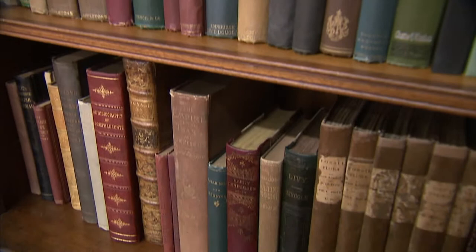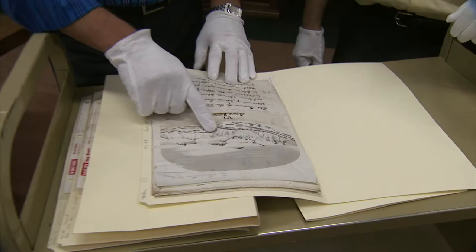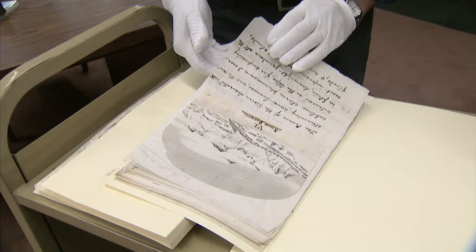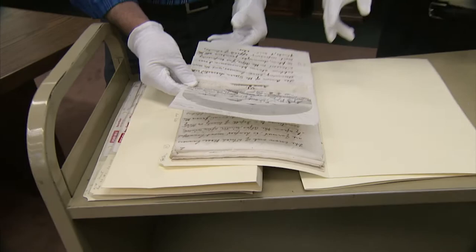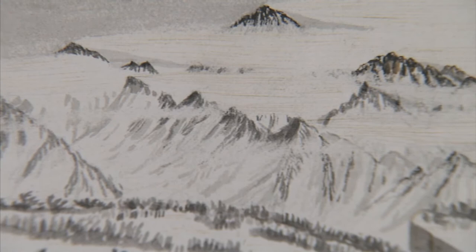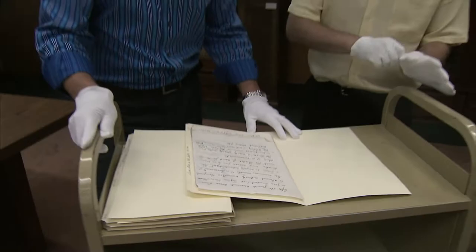This is a really nice file because it contains not only his writing but also a drawing by John Muir on snow banners — a phenomenon Muir witnessed in the Sierra where just the right combination of conditions created a visual where it looked like banners were streaming off the top of the peaks. Muir wrote: "The crown of the Sierra decorated with streaming snow banners was the most sublime storm phenomenon I ever witnessed."